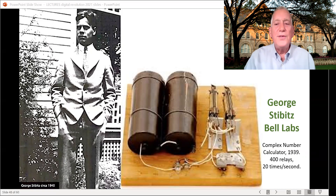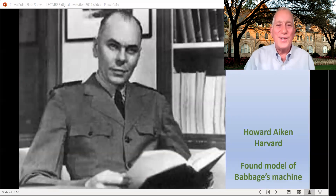And so they do. They create something called the complex number calculator, because the Bell system needed to figure out how to use complex numbers as it was creating its amplification of its signals. In 1939, that gets built with 400 relay switches, and each one can flip on and off 20 times a second, which really speeded up the calculations Stibitz was doing.